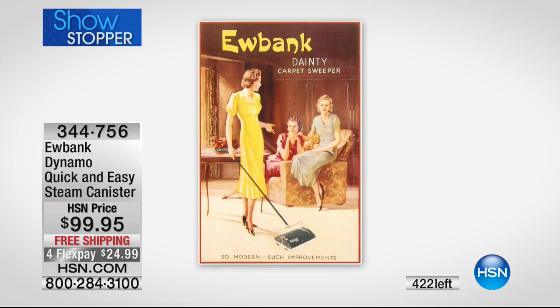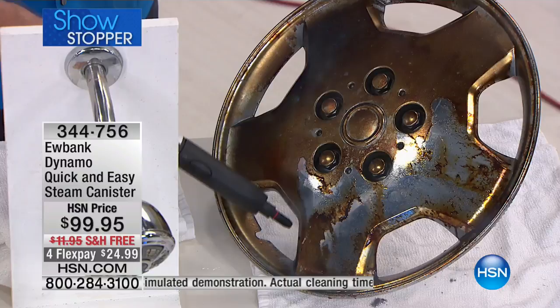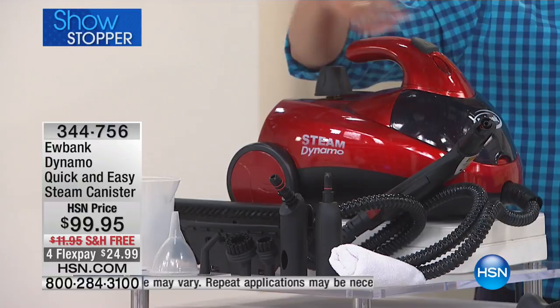Eubank is a major brand name in the industry — they've created incredible top-of-the-line cleaning products for decades. They're here at HSN with their rave-reviewed Steam Dynamo that's easy to use, comes on wheels, and follows you around while cleaning. It comes with all the tools and accessories that you need today.